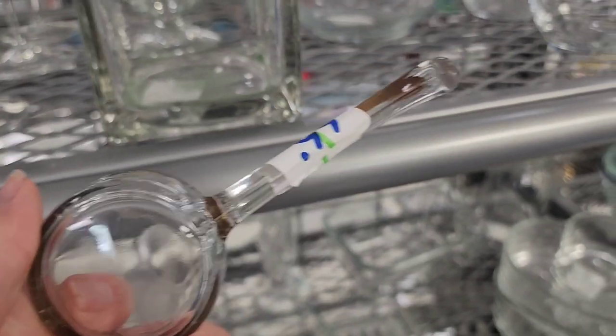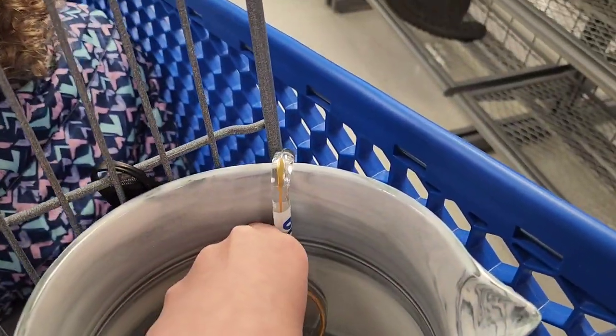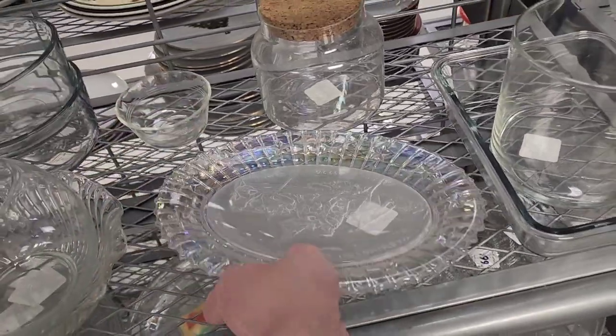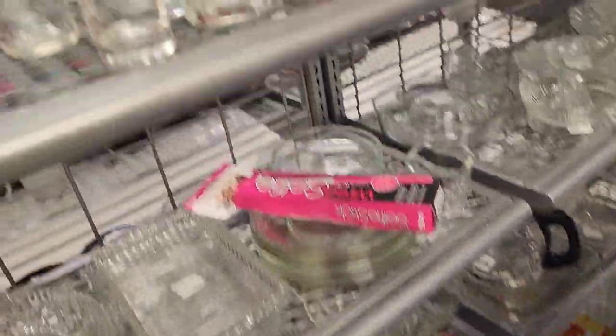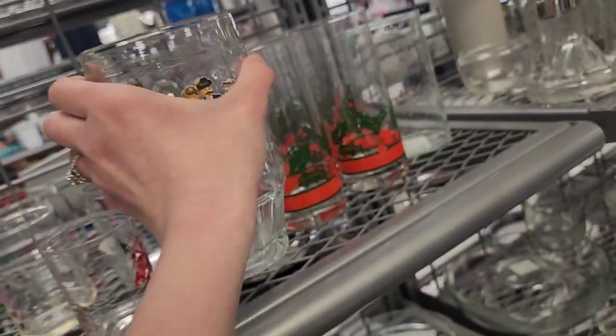That one's $0.99 — I know it hooks onto a different bowl and there's probably more than one of these, or maybe it came with a cup. I was trying to find more of them. I love that iridescent plate — they've got $2.99 on it.